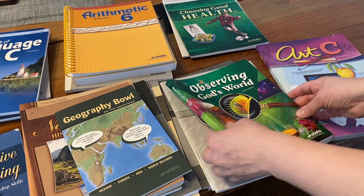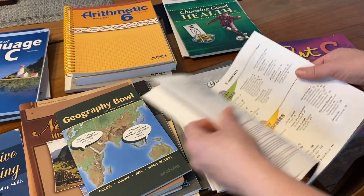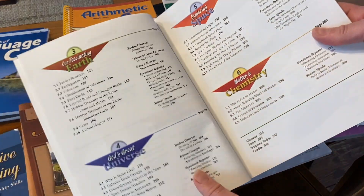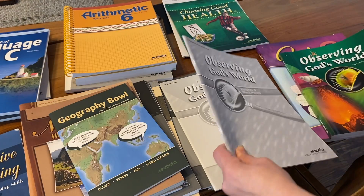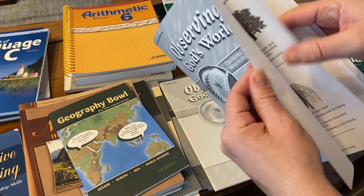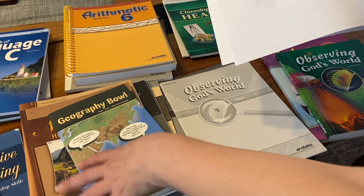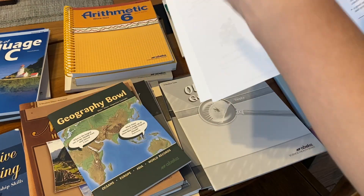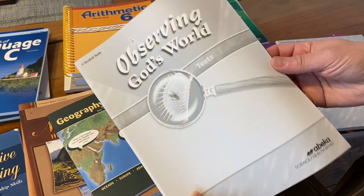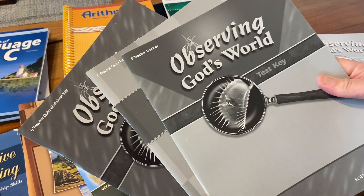Moving on to science — this year is Observing God's World. They're going to be touching on plants, invertebrates, earth, the universe, space, and chemistry. Along with this there are quizzes and worksheets. For science the quizzes and worksheets are consolidated into one workbook — a bit different from history, which has maps and activities in a separate workbook. Student tests are also in there. Along with all that, you get all your teacher answer keys.